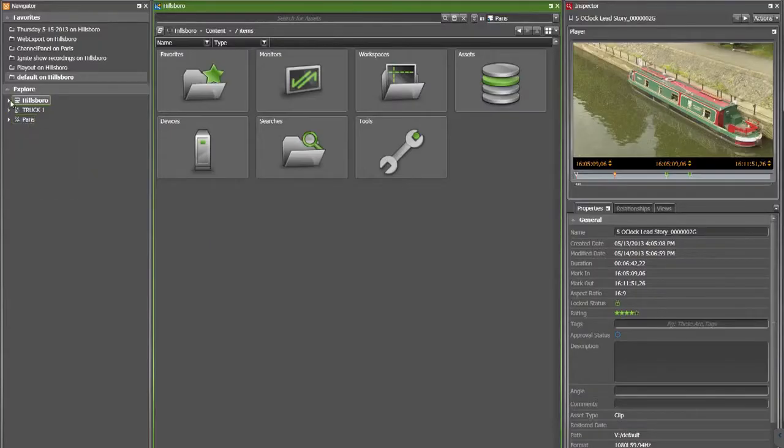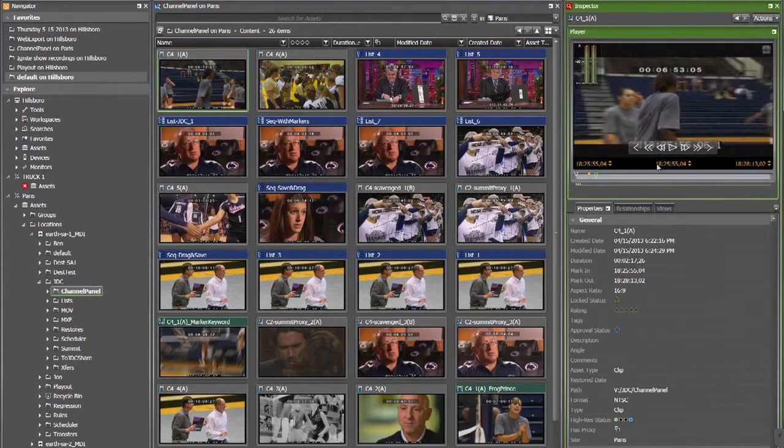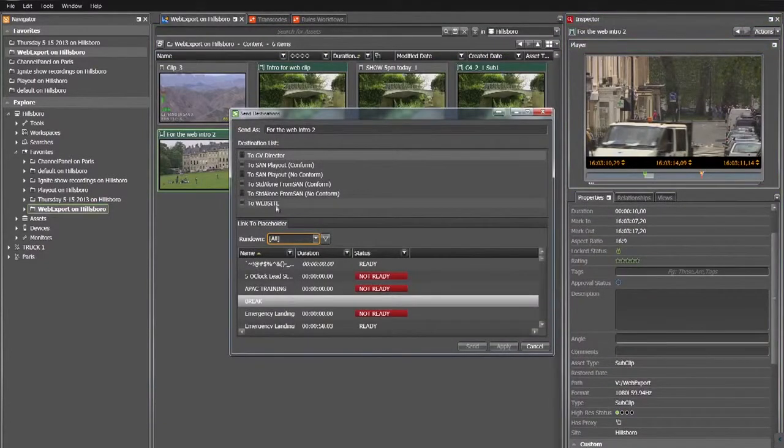We have the latest release of the Stratus non-linear production tools with some great new features. One is multi-site, to allow users to remotely browse and transfer content. We have more support for multi-platform processing with a whole set of automated rules to allow you to do transcoding and publishing to multiple platforms, and we have added more editing support.